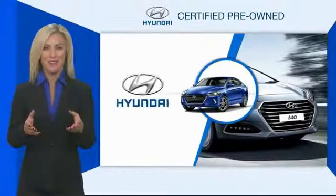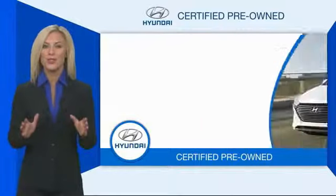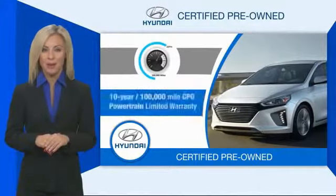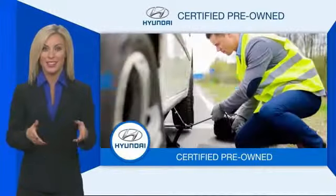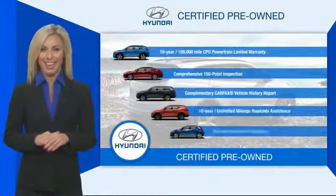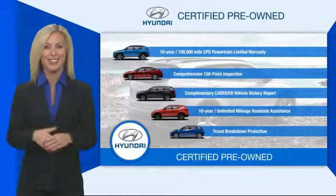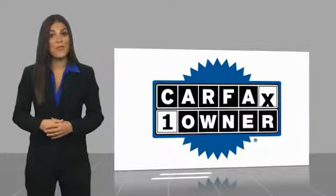Hyundai certified vehicles will provide you the confidence you desire in your next vehicle. All certified Hyundais come with a limited powertrain warranty, a comprehensive inspection, roadside assistance, and much more. Contact your Hyundai dealer today to learn more about the Hyundai certified program. This is a one-owner vehicle with a Carfax vehicle history report.